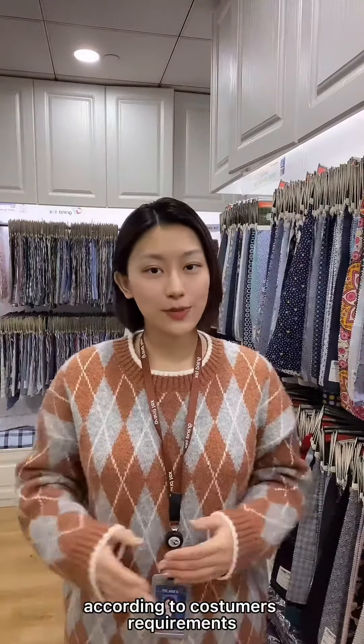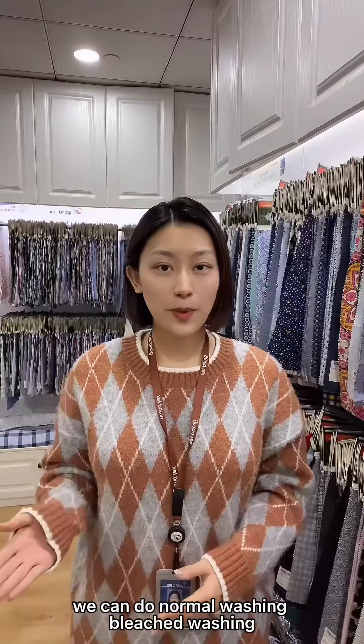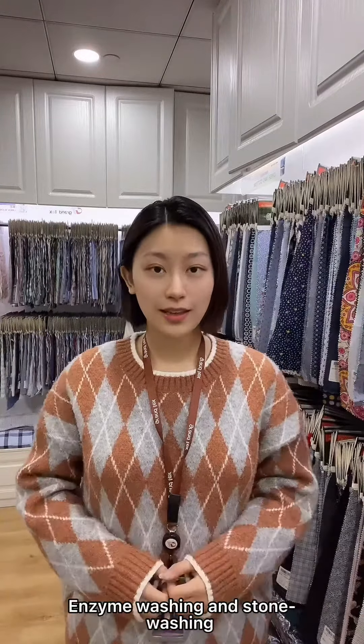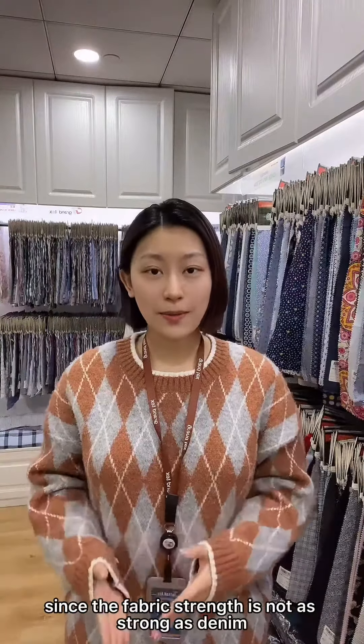According to customer's requirements, it can be processed by repeated washing to achieve different colors. We can do normal washing, bleached washing, enzyme washing, and stone washing. But we don't recommend stone wash on yarn-dyed indigo fabric, since the fabric strength is not as strong as denim.